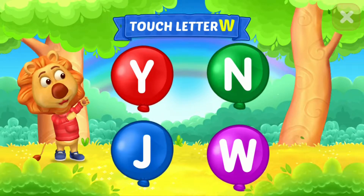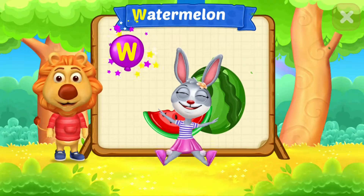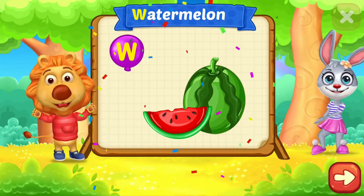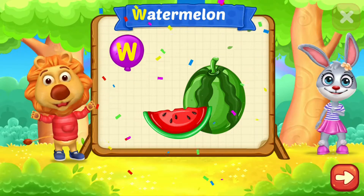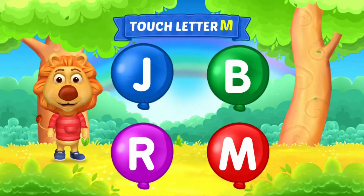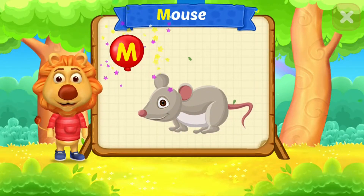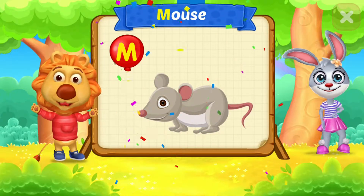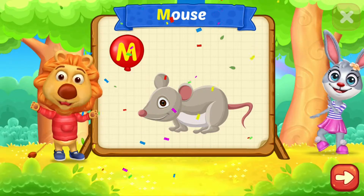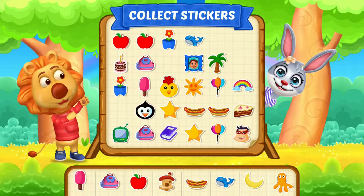Touch letter W. W is for Watermelon. Touch letter M. M is for Mouse. Pick a sticker!